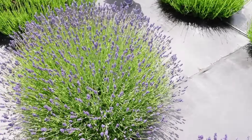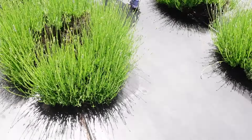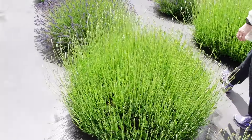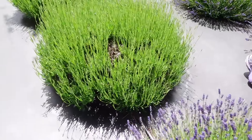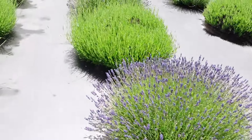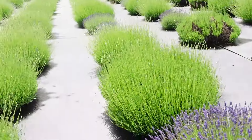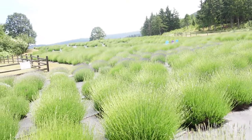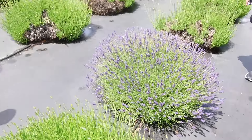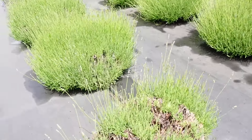We went on a Saturday where it's kind of rainy, so it's not that busy, but I think it's going to be more busy because it goes all the way up there. They have lavender ice cream — I think we're going to try that.